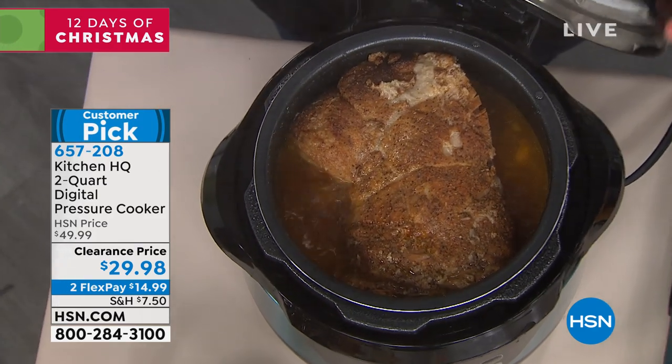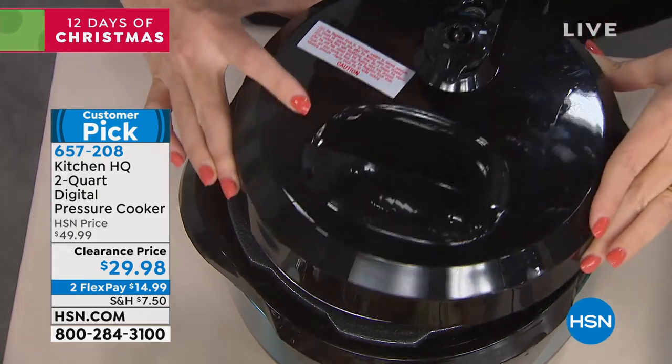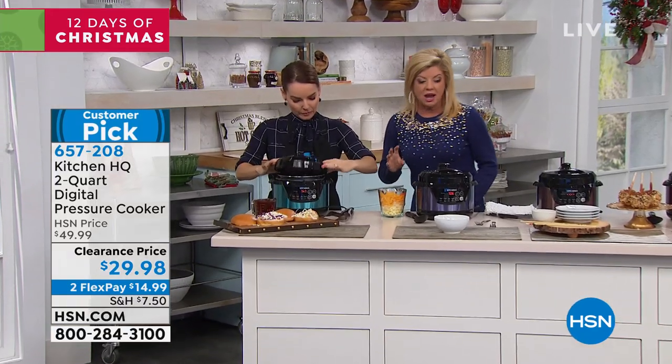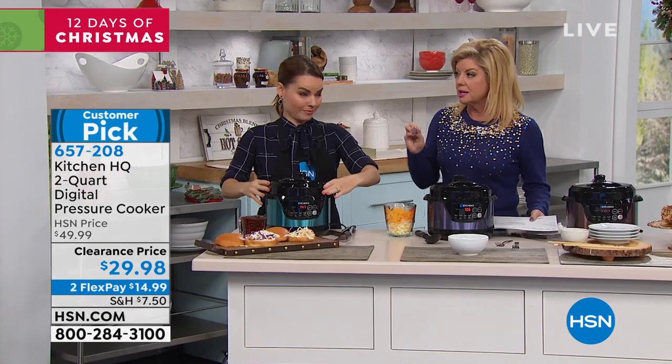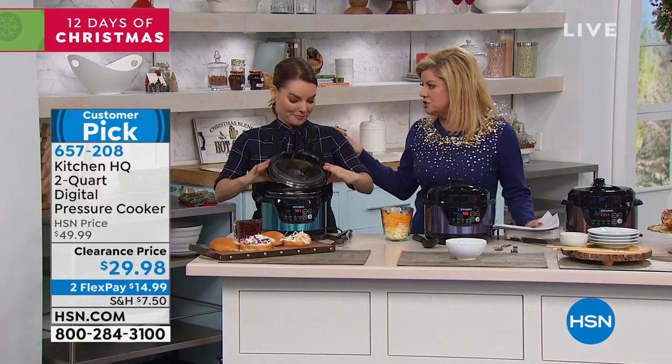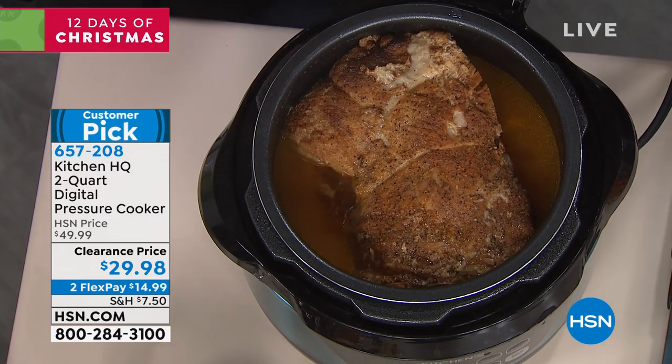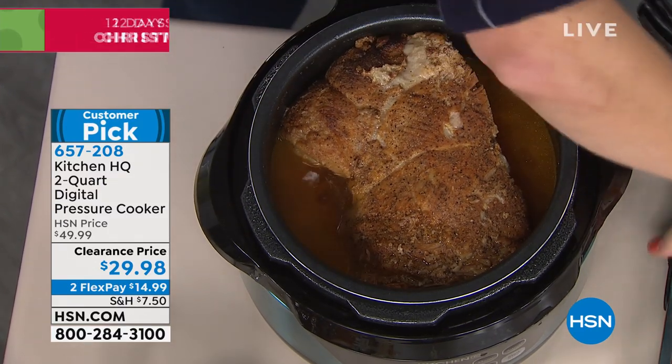We have amazing color choices, and one of our wonderful kitchen experts, Carrie, is joining us. I wish everybody could smell what you have going on here — as soon as I came into the kitchen studio, the aroma was incredible. It smells so good in here. There's nothing like pressure cooking.